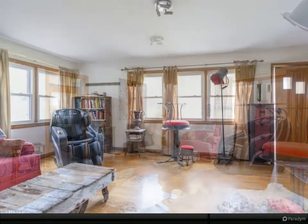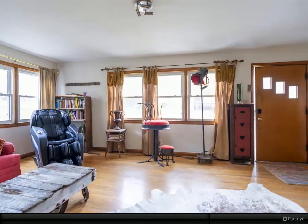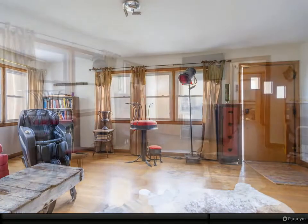The third bedroom is currently being used as a dining room. The walkout basement has 3 bonus rooms, lots of extra storage, and the second bathroom.